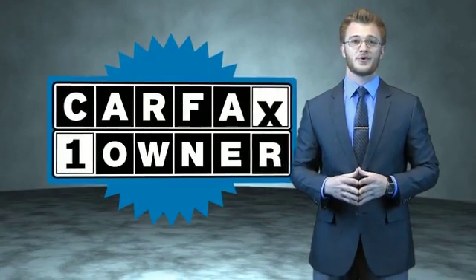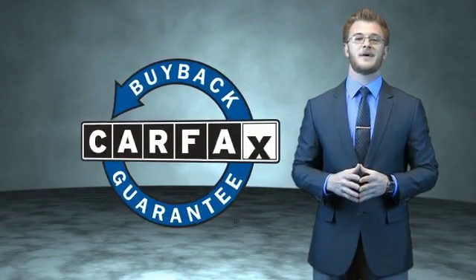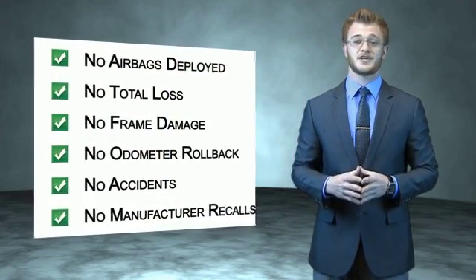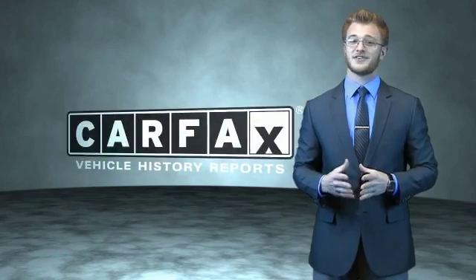This is a Carfax 100 vehicle which qualifies for the Carfax Buy Back Guarantee. Be sure to find a complimentary copy of the Carfax Vehicle History Report online or contact the dealership. Just say, show me the Carfax. We'll see you next time.